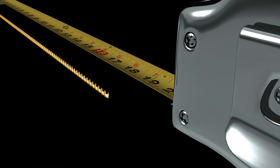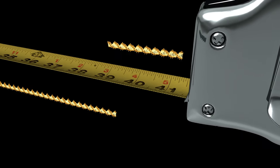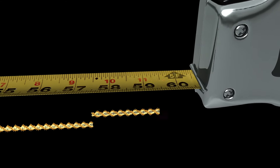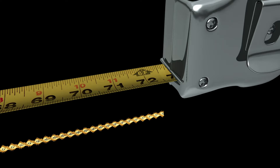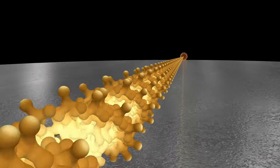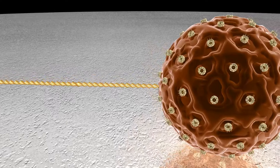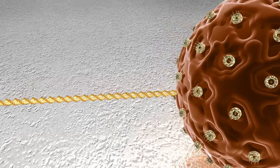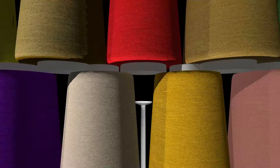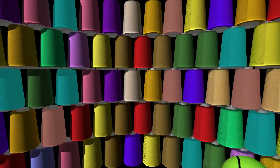If we could remove, uncoil, and align end to end each double helix molecule locked within the chromatin fibers of a cell nucleus, we discover more than six linear feet of DNA. Packing that much genetic material into a nucleus that's more than 140,000 times smaller than the head of a pin would be like trying to stuff 24 miles of thread into a single tennis ball.